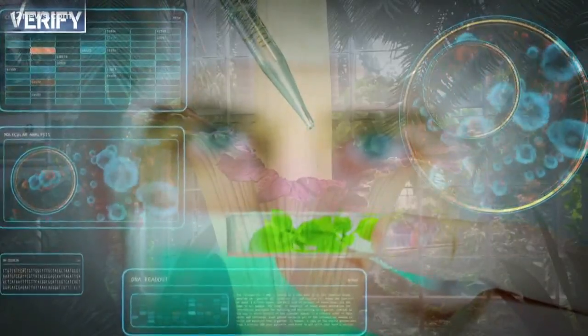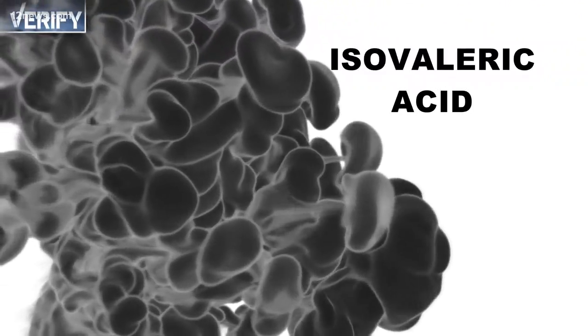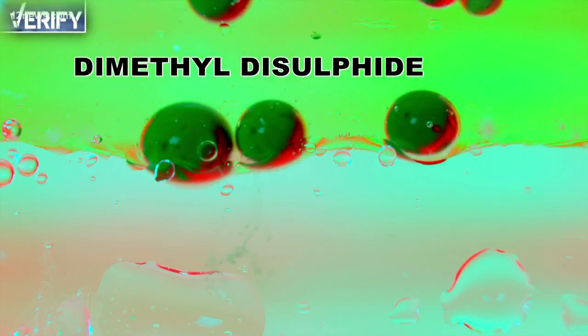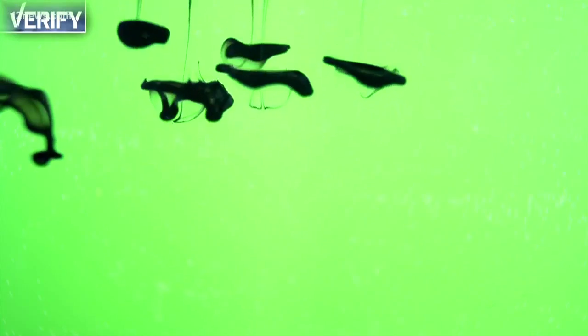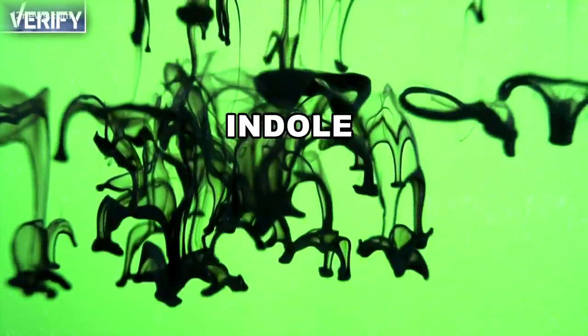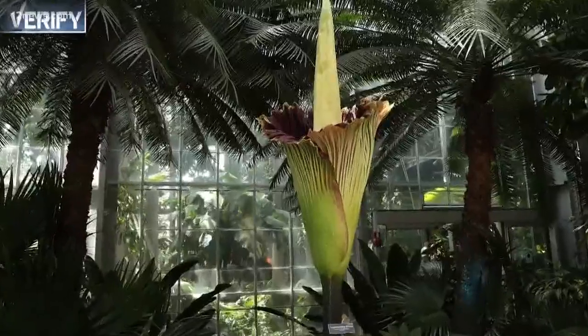Scientists have analyzed the scent and identified compounds including isovaleric acid, which resembles cheese and sweat; dimethyl disulfide, which resembles garlic; and dimethyl trisulfide, which smells like decomposing meat; along with indole, which smells like feces; and trimethylamine, which smells like rotting fish. You can verify that the plant does indeed smell, and the purpose of the smell is to attract pollinators to the plant, such as beetles, butterflies, and flies.